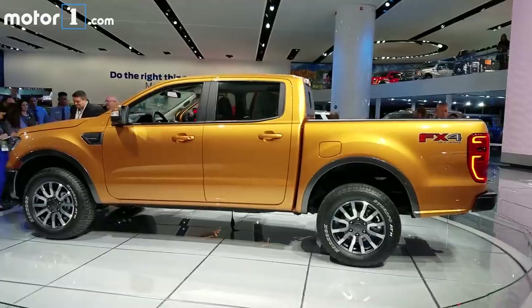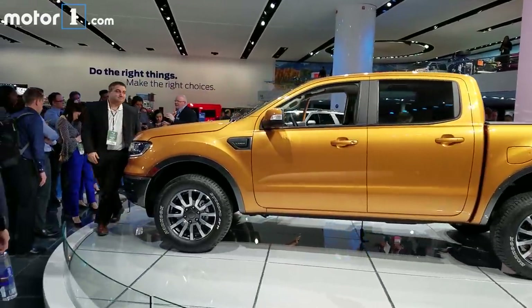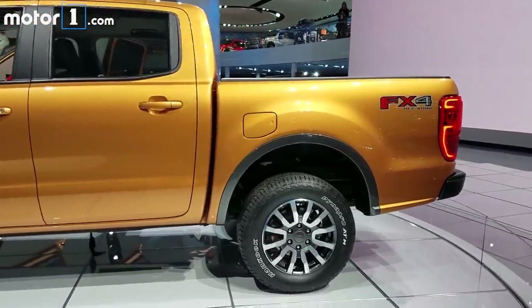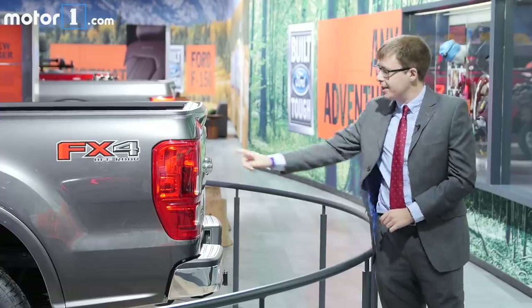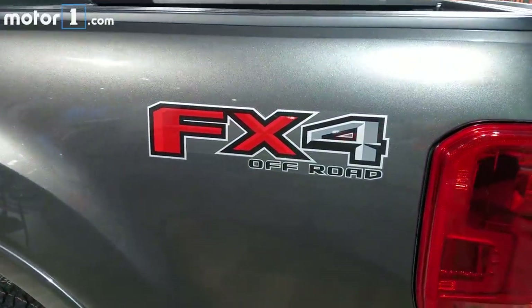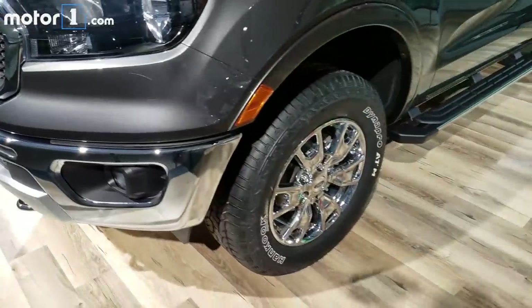As you'd expect from any pickup truck, there'll be both two-wheel drive and four-wheel drive versions of the Ranger. You can see that the wheels are pushed out as far as possible to optimize your approach and departure angles, and there's quite a lot of ground clearance on offer. This truck specifically is the FX4 off-road model — the one you're going to want to buy if you're really going off the beaten path. It gets unique shock tuning, different wheels and tires, and steel skid plates.